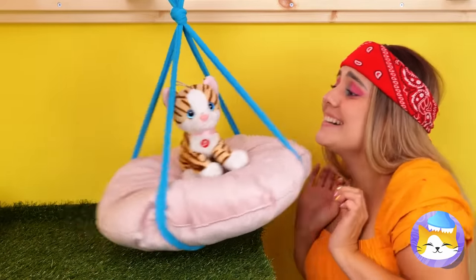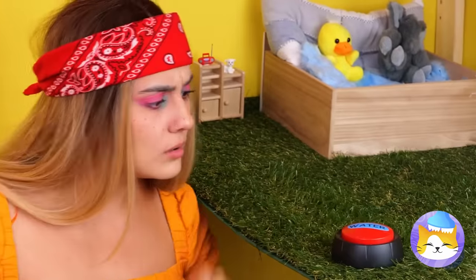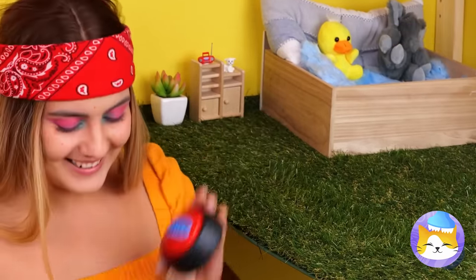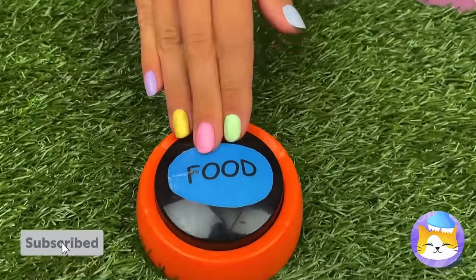Let's test it out. These buttons can help get their point across — they can tell us when they want water, food, or even playtime.